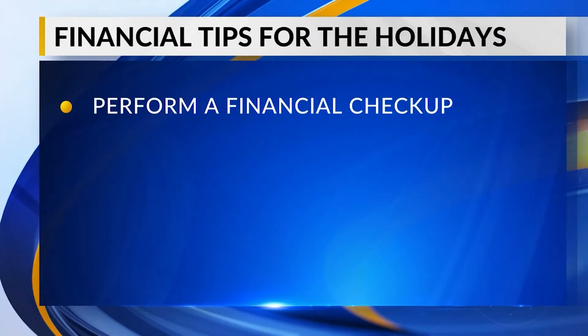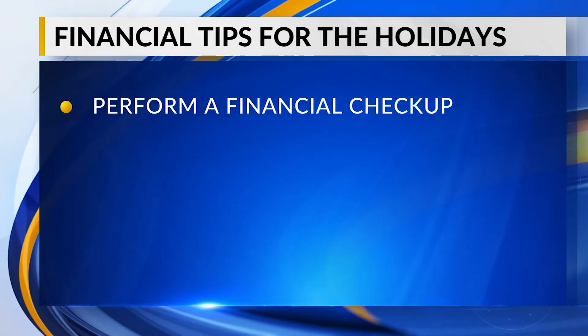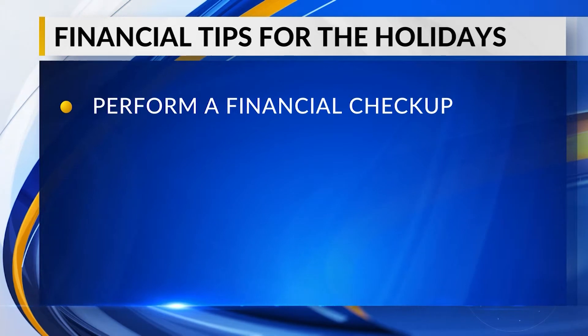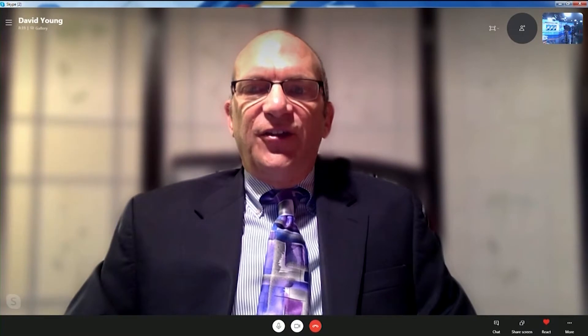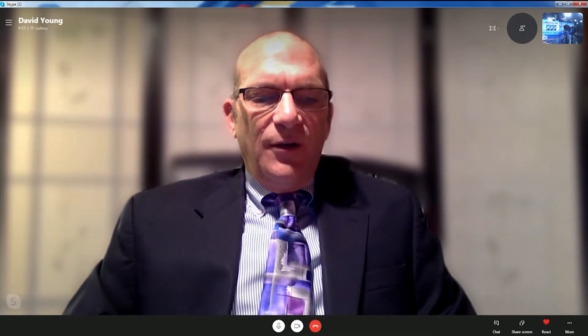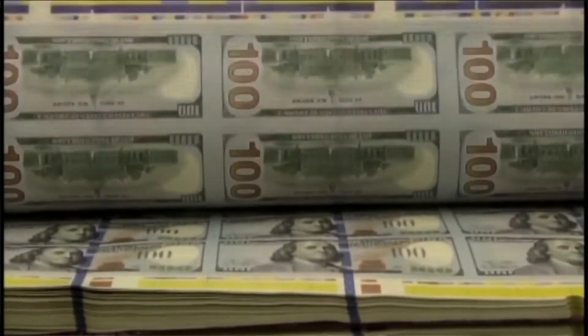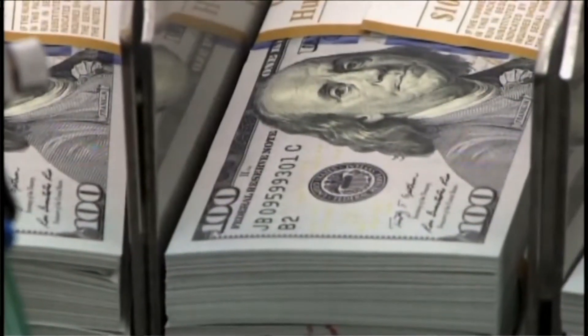Before we even get there, take a look at the big picture — that's your first piece of advice. That's right. You want to look at your overall picture. This year it's a little bit more dicey, perhaps, because of the whole COVID thing. So you want to make sure you look at your budget as it stands now, so you have a pretty good idea of what monies you can budget for the whole holiday shopping. Just look at how much you have and where you stand.